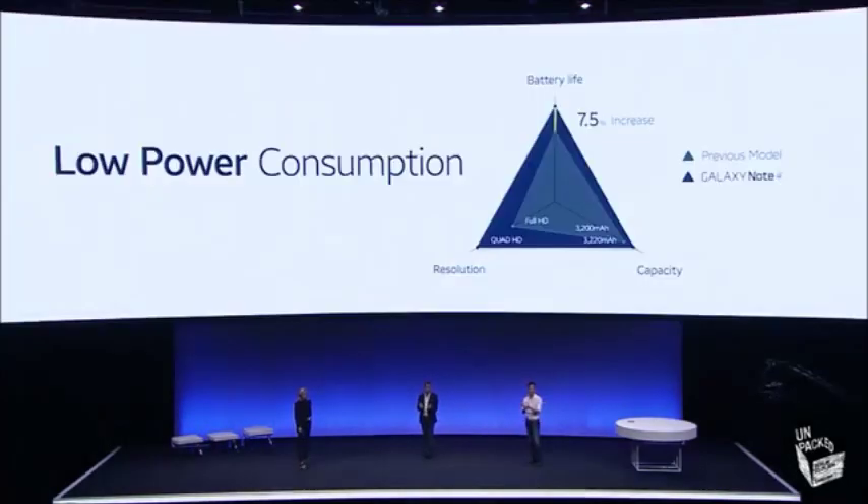That's great. And ultra power saving mode, which was such a hit on the Galaxy S5, is also now on the Note 4. The battery capabilities of Note 4 are the first steps that Samsung is taking to address the power issues on our mobile devices.